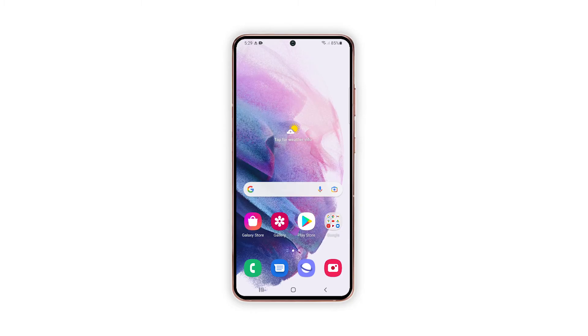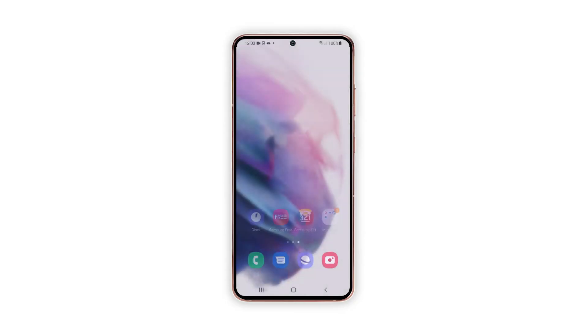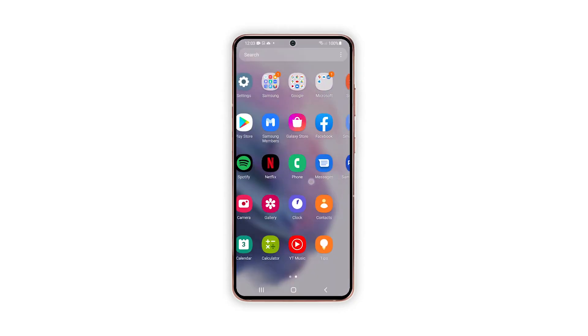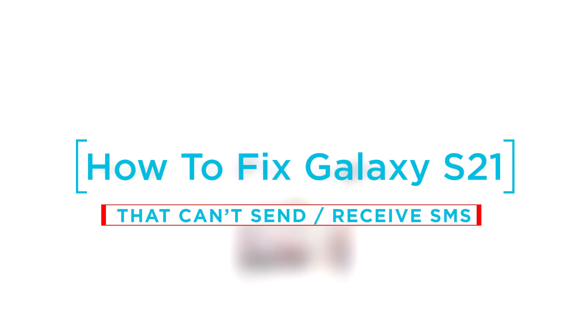When a smartphone like the Galaxy S21 can no longer send text messages, the problem can be with the settings or there's an issue with the network. There are only a few things you have to do on your phone, and if they can't fix the problem then it's your provider's turn to fix it. In this video I will be showing you what to do if your Galaxy S21 can't send text or SMS anymore.